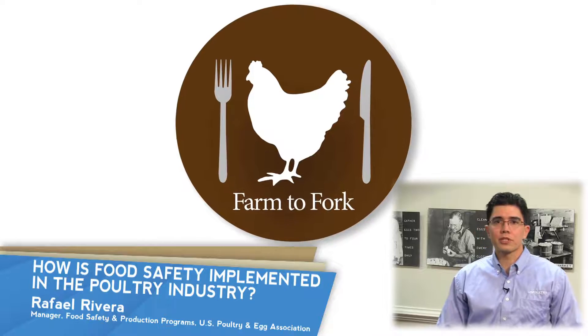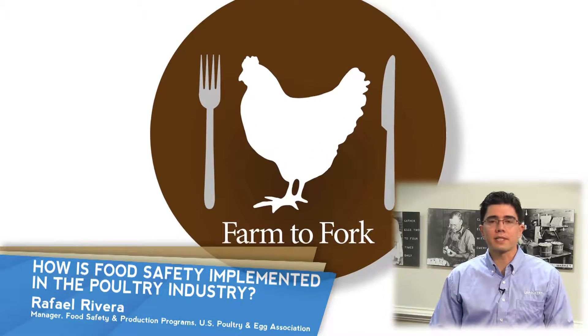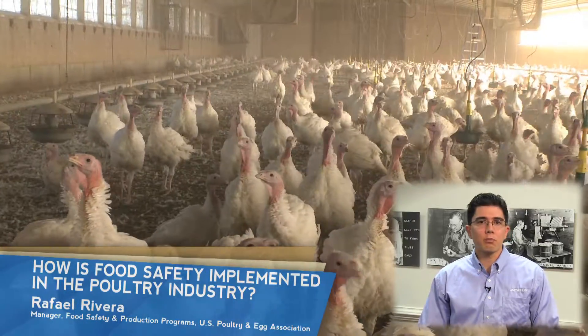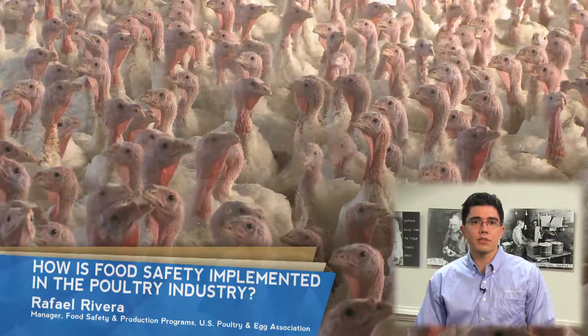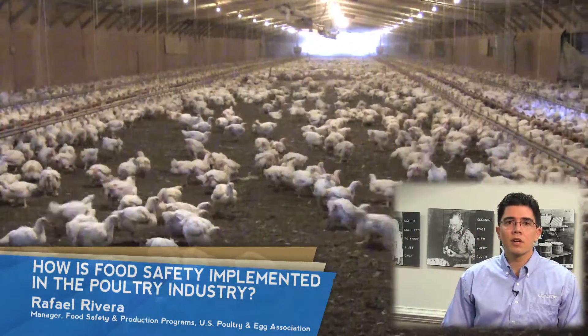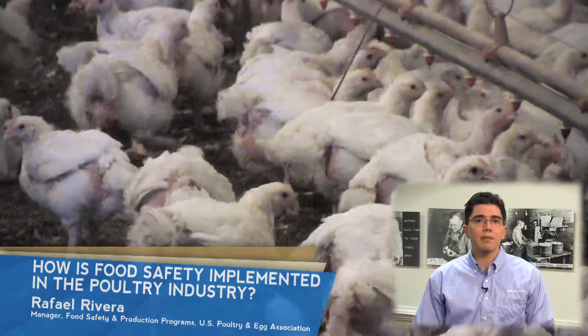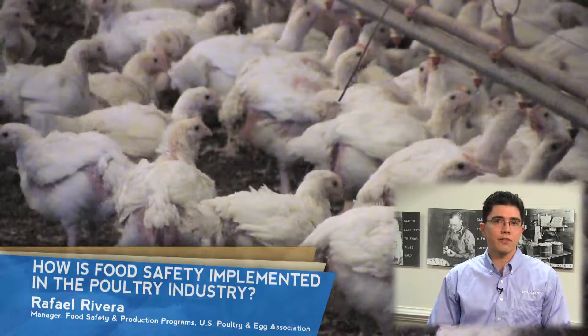The poultry industry applies a farm-to-fork approach in order to provide safe poultry products for you and your family. To achieve continual progress in reducing and eliminating food hazards, several hurdles are placed throughout the supply chain. Starting at the farm, there are practices in place aimed at reducing the colonization of foodborne pathogens.